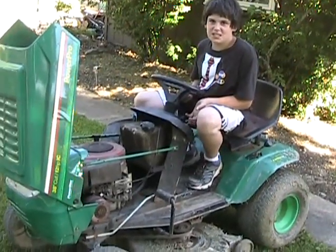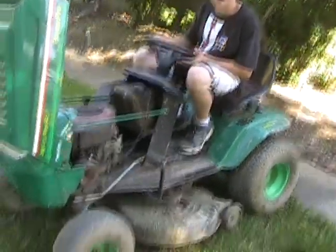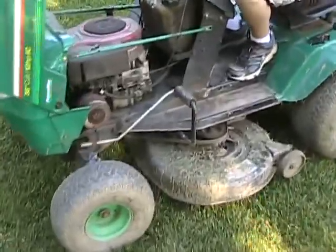Alright, hey YouTube, this is Wizzy1667. Today I'm going to do a video about my K-Grow tractor. It has a 12 horsepower Briggs & Stratton engine, and right now I'm going to start this up for you.